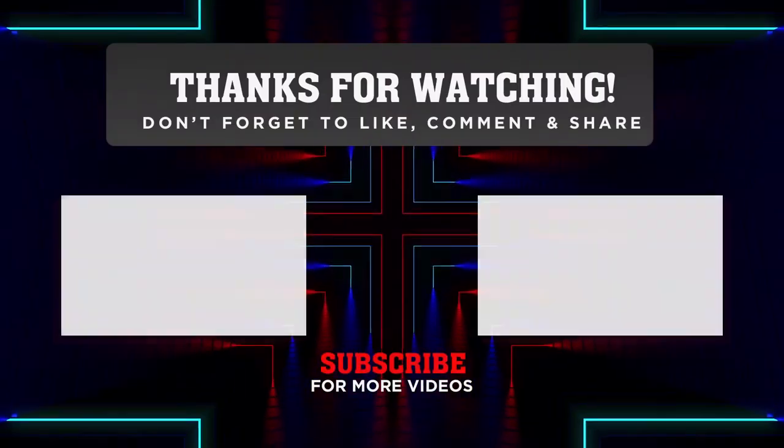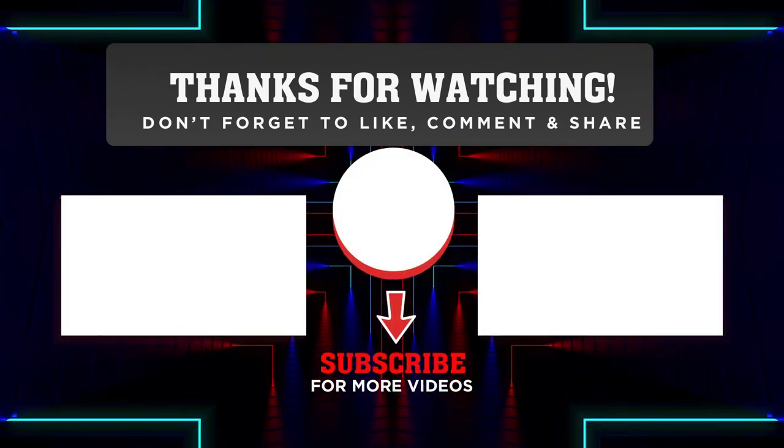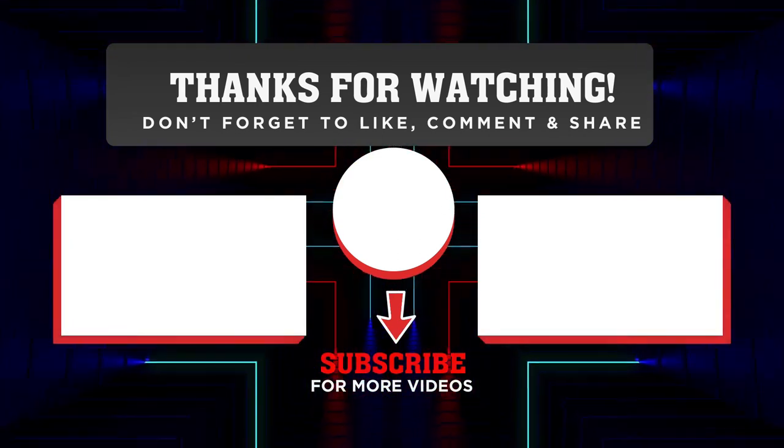Hope you liked this video. If you liked the video, give us a thumbs up and subscribe, and click the bell icon to get notifications and watch further videos. See you guys in the next video.